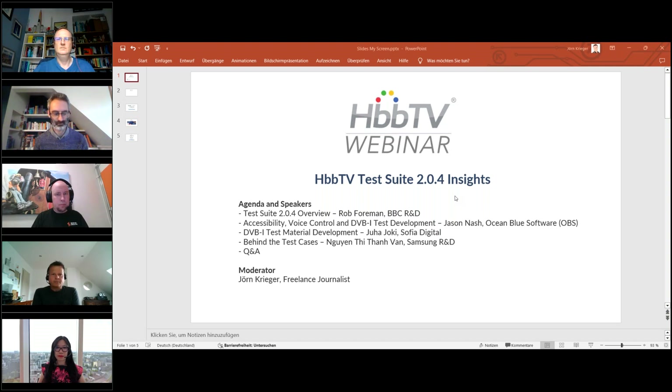Let's go through the agenda and the speakers. First, we've got an overview on the test suite 2.04 provided by Rob Foreman from BBC R&D. Then we have accessibility, voice control, and DVB-I test development, an overview provided by Jason Nash from Ocean Blue Software in the UK. We continue with DVB-I test material development, presented by Juha Joki from Sophia Digital in Finland. Last in line is 'Behind the Test Cases', an overview by Van from Samsung R&D in Poland.